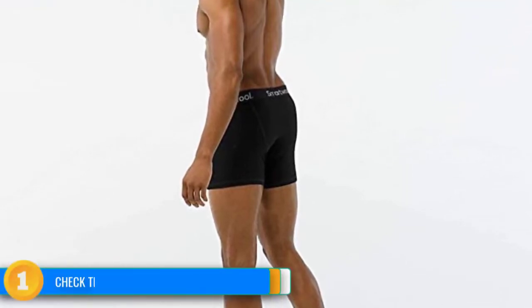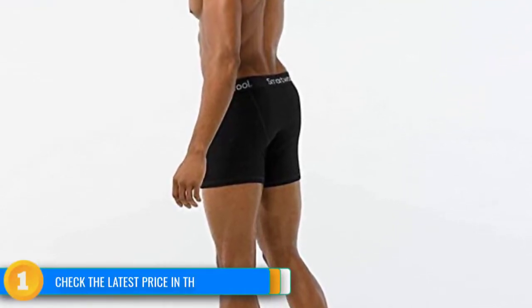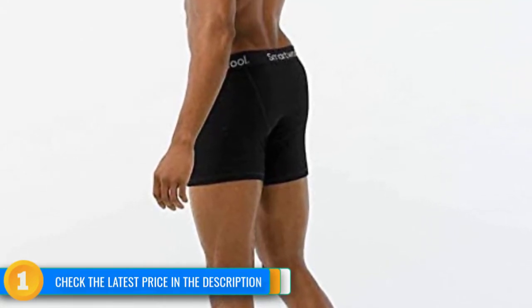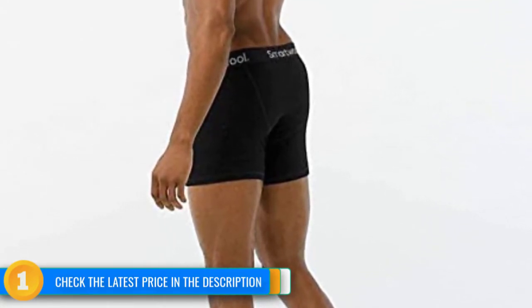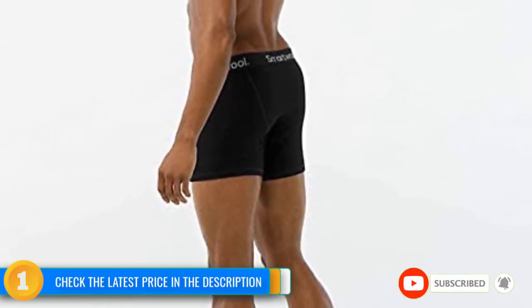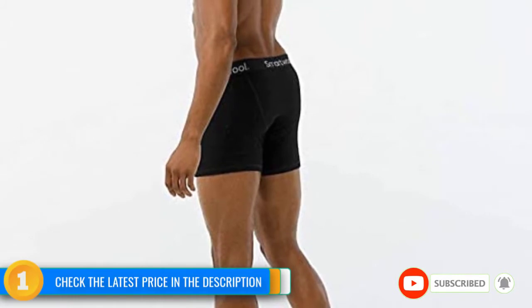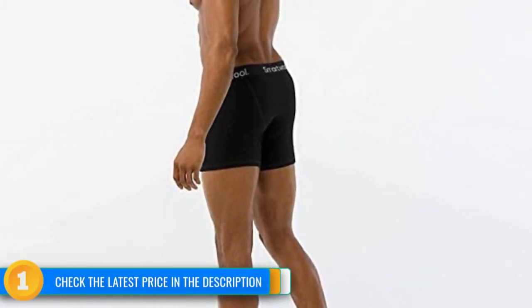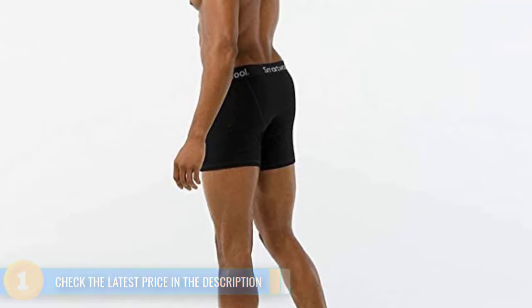Since the waistband is twice as thick and half again as wide as nearly every other pair, the SmartWool skivvy seemed a bit much at times, and we sometimes felt sweaty under the big band around our hips. However, this is the waistband holding up the best after over a year of use and abuse. They feel great, hold minimal odor, and hold up to the varying rigors of backcountry travel better than any model we tested.